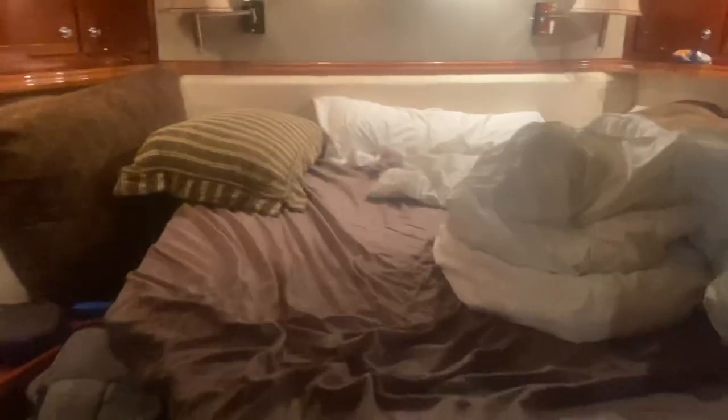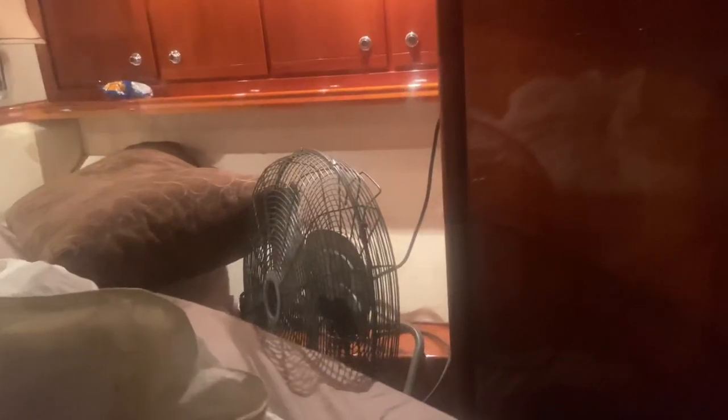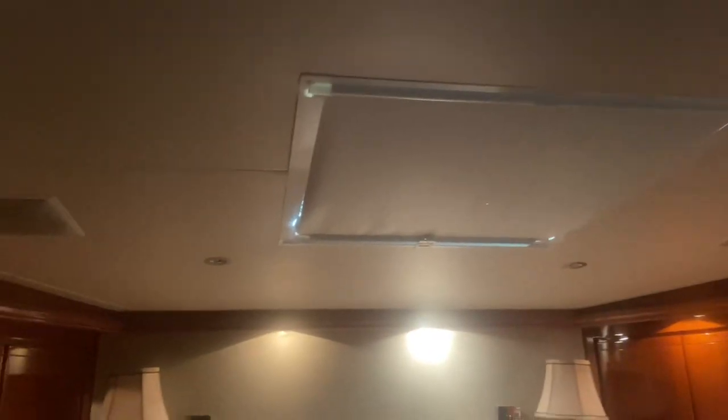Then we have the second biggest bedroom, which is my favorite because it's more cozy. I like cozy areas. Shows you how old this boat is — it still has a CD player. So it's nice, super nice, but it's older. This is the second biggest bedroom. That's the closet. Same thing up there. And it has its own bathroom. Every room has its own bathroom.